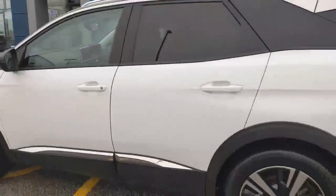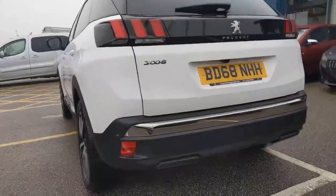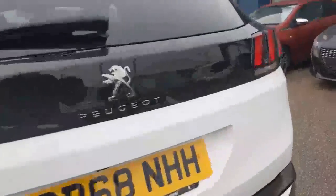This car is still achieving the award-winning medium SUV. It sits on the back with rear parking sensors and you've also got the 180 degree reversing colour camera.